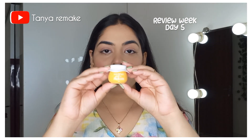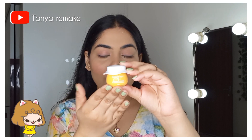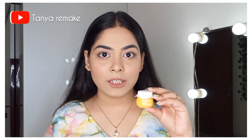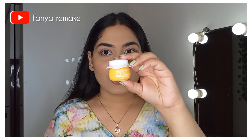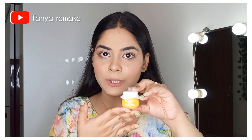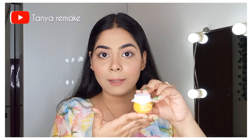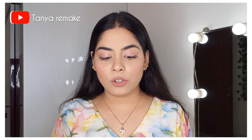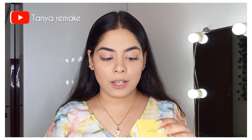This is the Vitamin C and E Super Bright Moisturizer from the brand Dot & Key. Please look at the cute packaging — I absolutely love how it looks. This is how the product looks. You get 15 ml of product and its price is ₹195. It also comes in two more sizes: 25 ml and 60 ml. This is the outer packaging in yellow color, and it reads: Dot & Key Skincare Vitamin C Plus E Super Bright Moisturizer 15 ml.